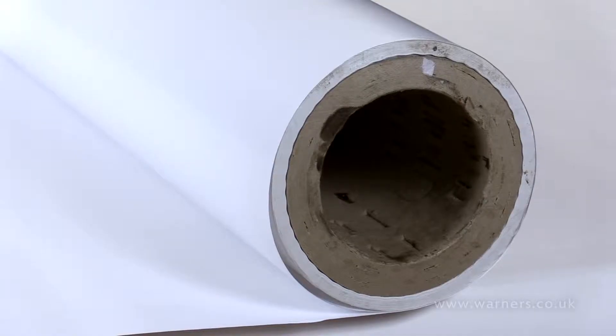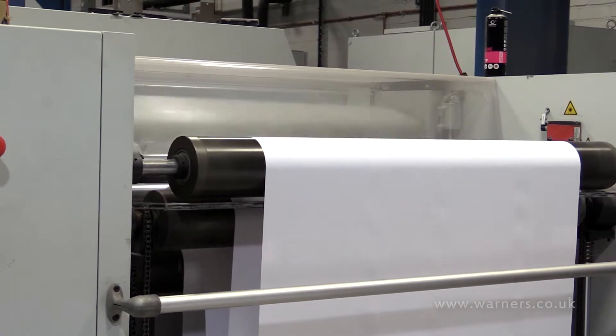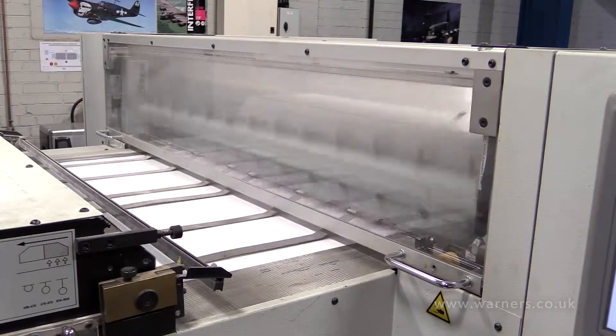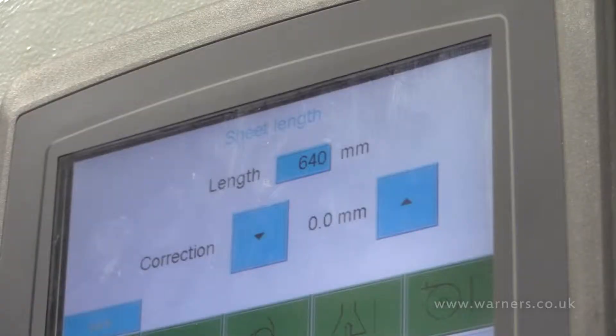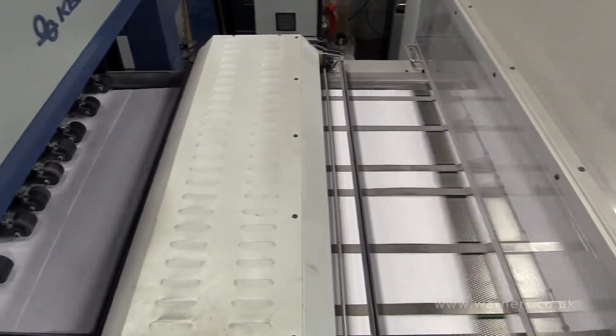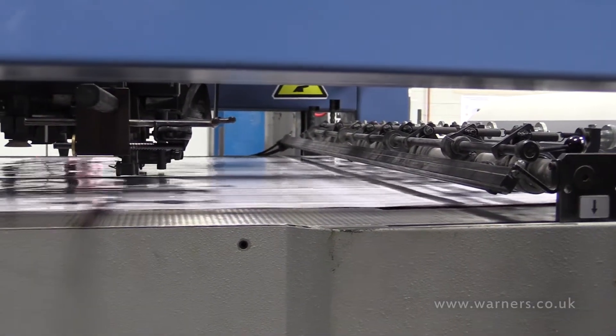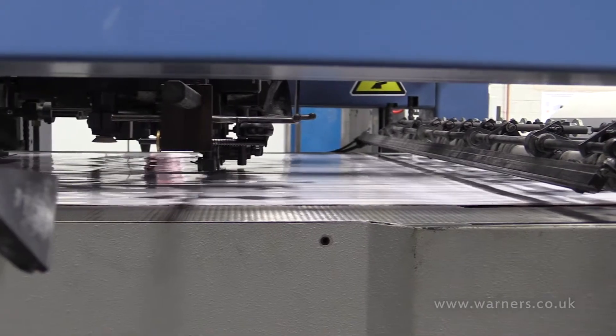Many modern sheet fed machines have the ability to take a reel of paper, which as we've already mentioned is more cost effective. Rather than staying as a continuous reel through the machine, the sheet fed machine has a piece of equipment that cuts it into sheets before it actually feeds into the machine. The point at which it cuts the reel into sheets is variable — unlike a web press which is set, you can actually vary the point at which it cuts off that sheet.